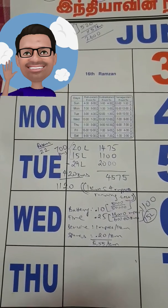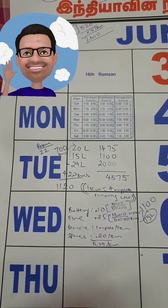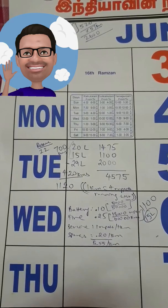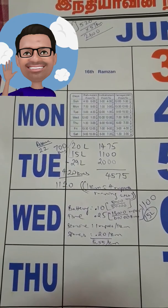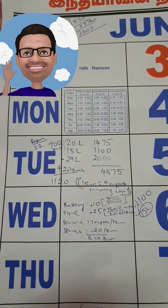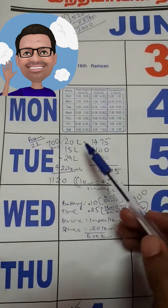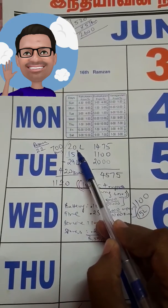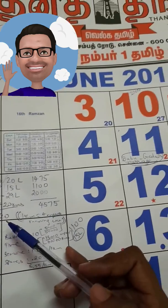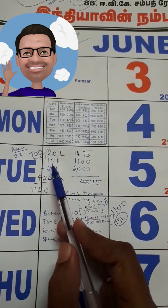Good evening fellas. Today we are going to see about the service cost, spares cost, and some details about the Maruti Suzuki Swift diesel version VDI. Here we are going to start with the figures I have used and the rupees I have spent. This data is from June 2018.